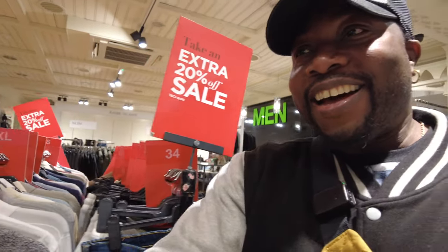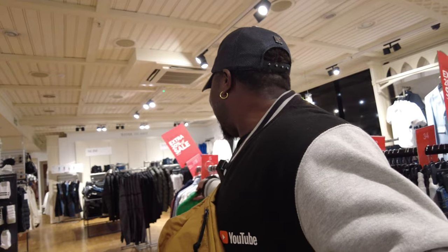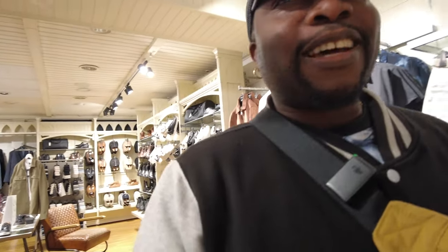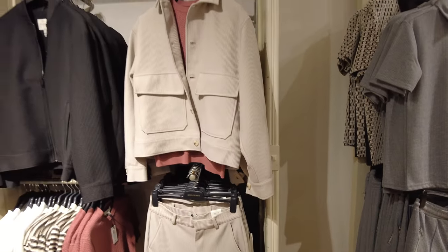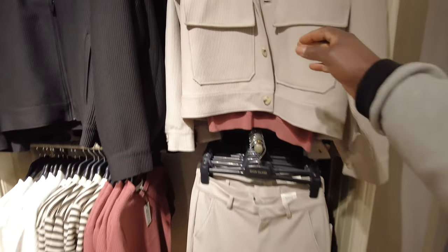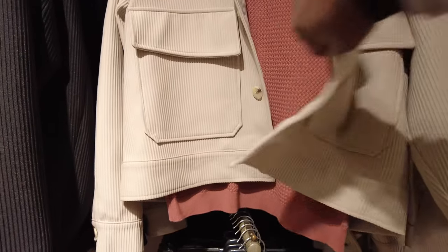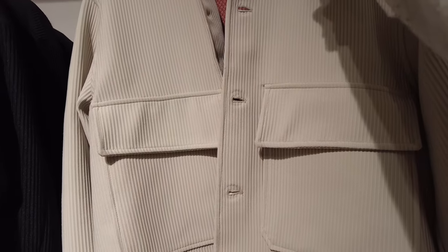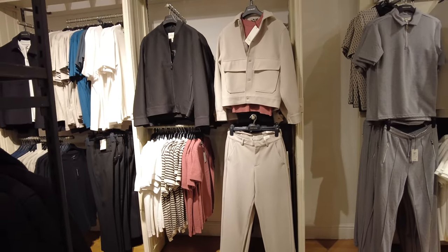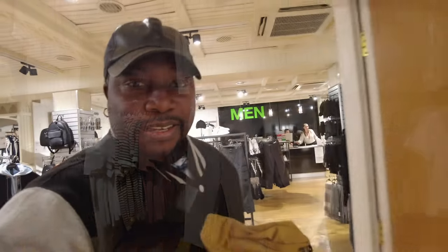I can't believe I just got a sale! This shirt - I got it for four pounds. Can you believe that? Amazing! I love coming to this shop. You never know what you might find in River Island. I want to show you what I got last time - these pants. They also have a matching top. The top is £65. I was lucky to get the pants at that price. It looks like an Issey Miyake vibe - so beautiful.